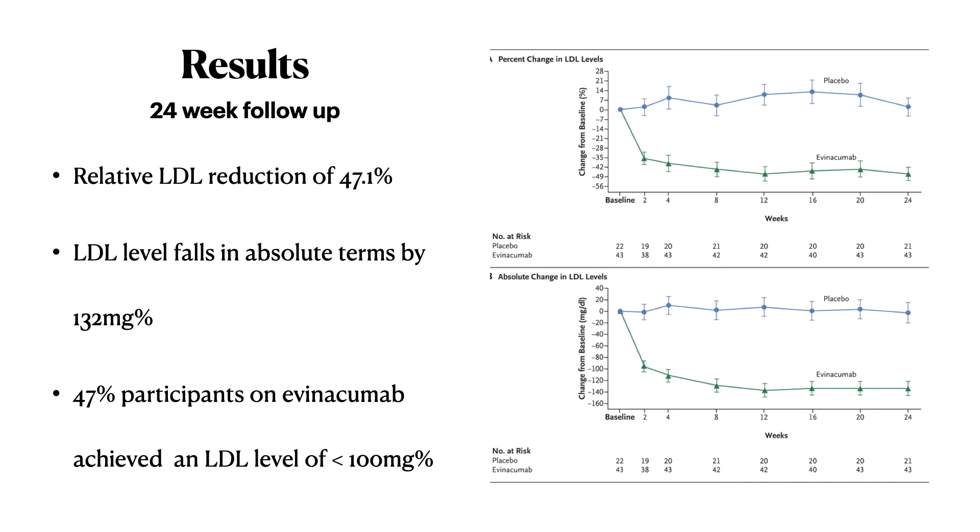What did they find in the results? There was a relative LDL reduction of 47.1%, which is very good. You have to consider that these patients were already on so many medications and even on LDL apheresis, and still this molecule evinokumab brought down the LDL by 47.1%. The absolute LDL level decrease was around 132 mg/dL — that was a huge decrease. And 47% of participants on evinokumab achieved an LDL target of less than 100 mg/dL. The molecule has worked well as far as LDL reduction is concerned.